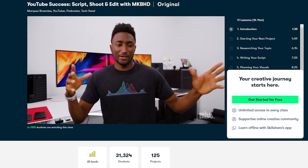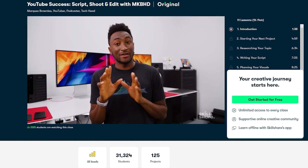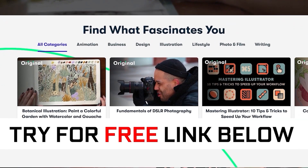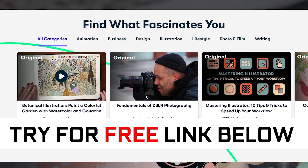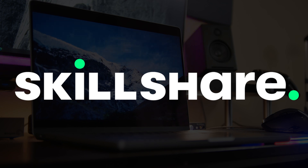If you're interested in Skillshare Premium, where you get access to all these awesome classes, definitely click the link in the description down below. The first 1,000 subscribers to use that link and sign up get a free one-month trial of the premium service. We want to thank Skillshare so much for the continuing support of our channel.